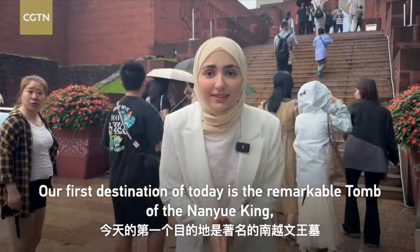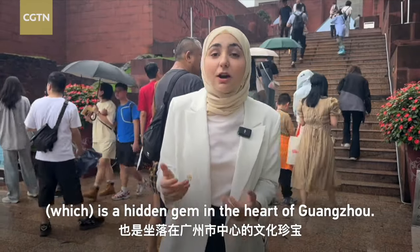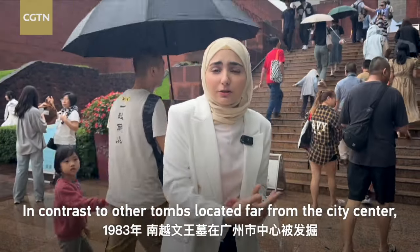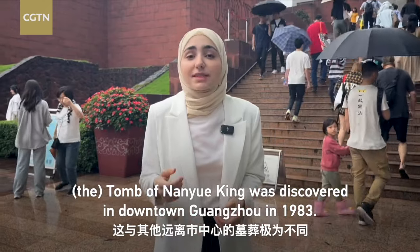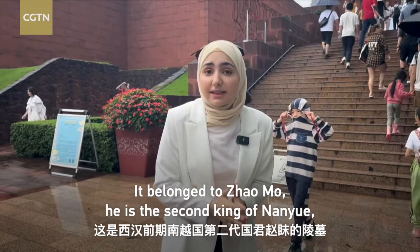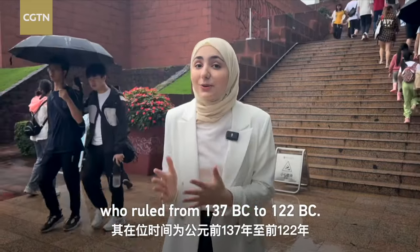Our first destination today is the remarkable Tomb of the Nanyue King, a hidden gem in the heart of Guangzhou. This ancient tomb dates back to the Western Han Dynasty. In contrast to other tombs located far from the city center, the Tomb of the Nanyue King was discovered in downtown Guangzhou in 1983. It belonged to Zhao Mo, the second king of Nanyue, who ruled from 137 BC to 122 BC.